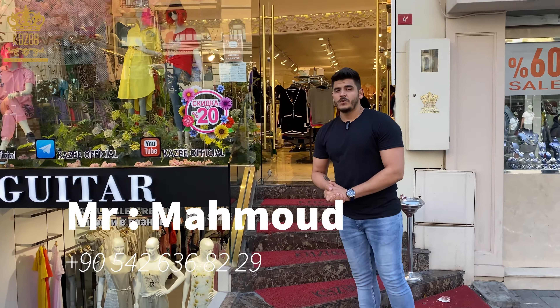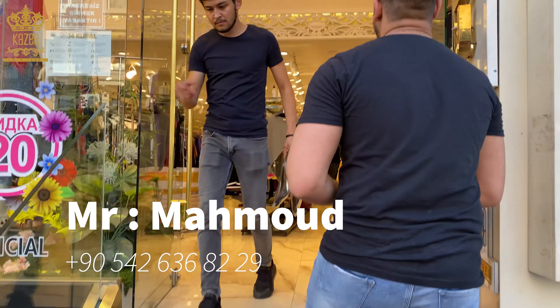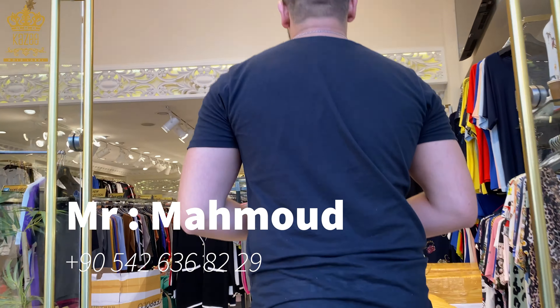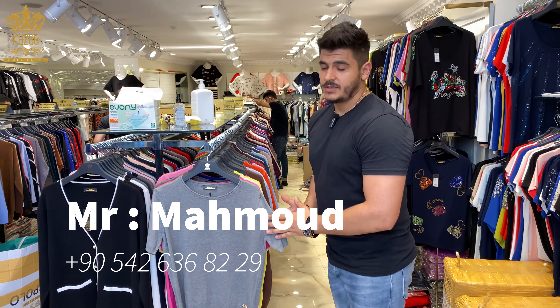Come with me. I'm going to show you our autumn and winter collection, beginning with this beautiful tricot.